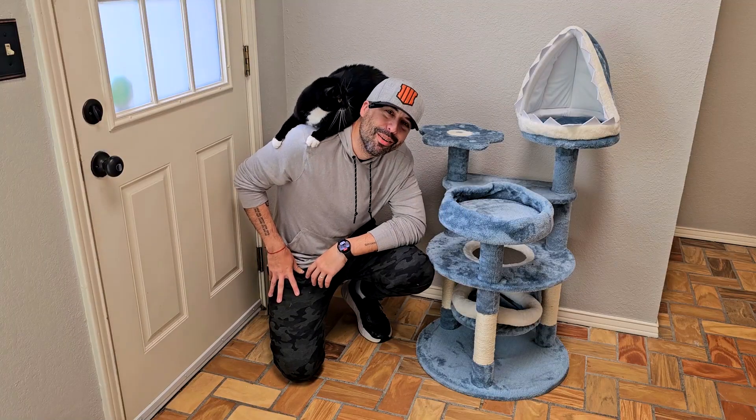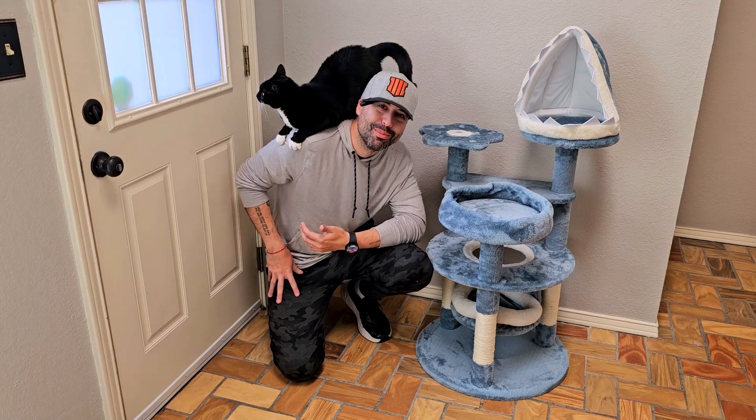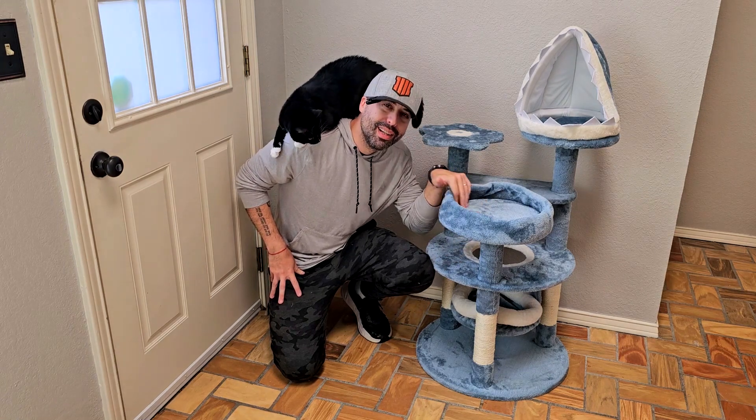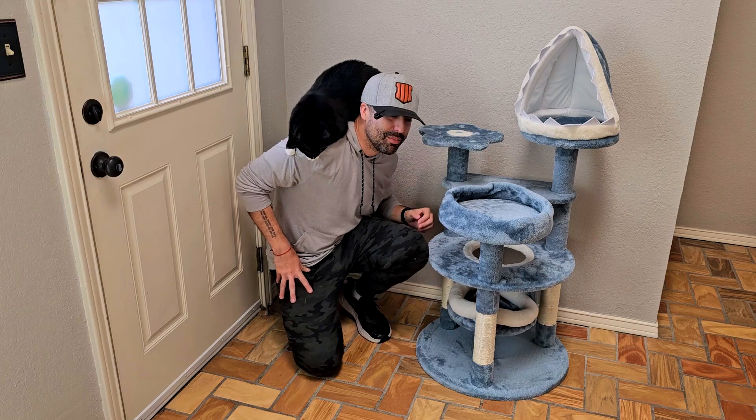Here's Penny, guys. I want to see if she can actually jump up here. As you can see, she's super small but super cute. She liked this one — she was kind of sleeping here earlier today, and yesterday she was in the swing right here.